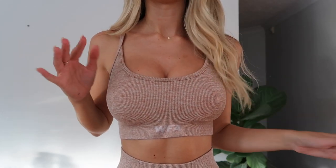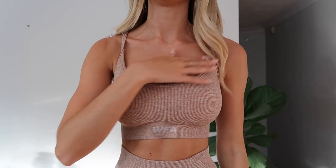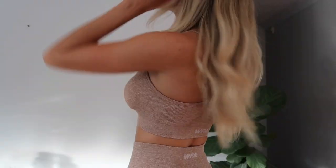Now I have another activewear set on - it's like this marl, kind of brown beige activewear set. This top has padding in it, so it's really nice and supportive, and it's got a U-style top. The back looks like that, and again, I've just got these in a size 6.